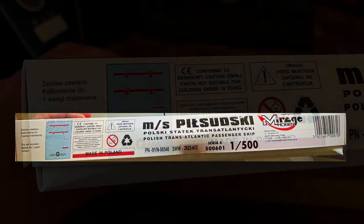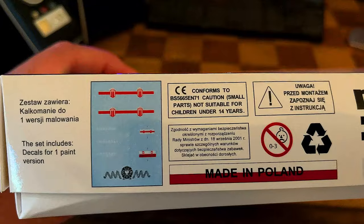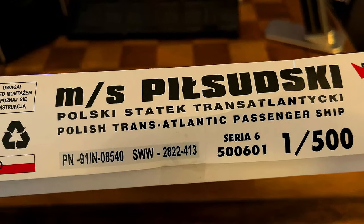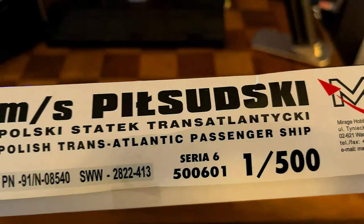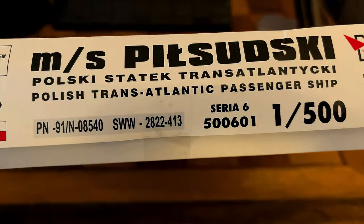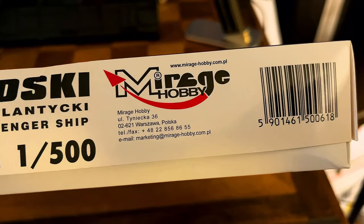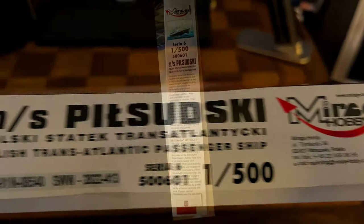Let's see if we get a little more information. This set includes decals for one painted version. That looks like it could be the decal sheet. And there are cautions — small parts, not suitable for children. Made in Poland. MS Pilsudski, Polish Transatlantic Passenger Ship, PN91-N08540, NSWW-2822-413. Marketing at miragehobby.com for information. I don't see a date on here. If I find one I'll put it up — we might see it on the instruction sheet.